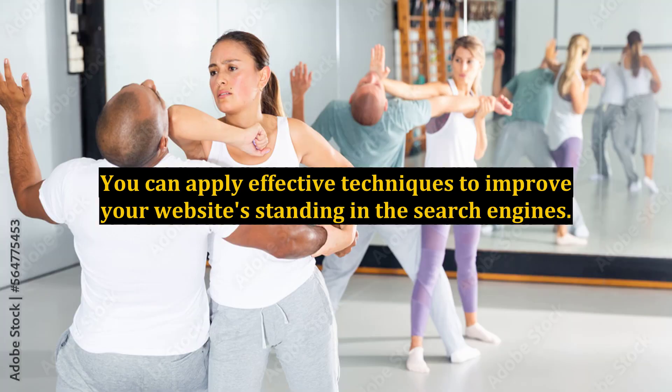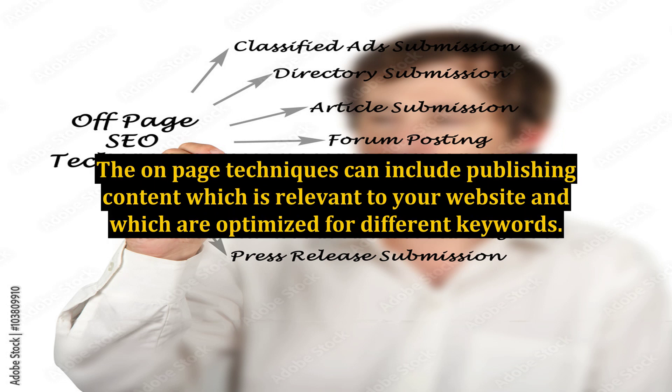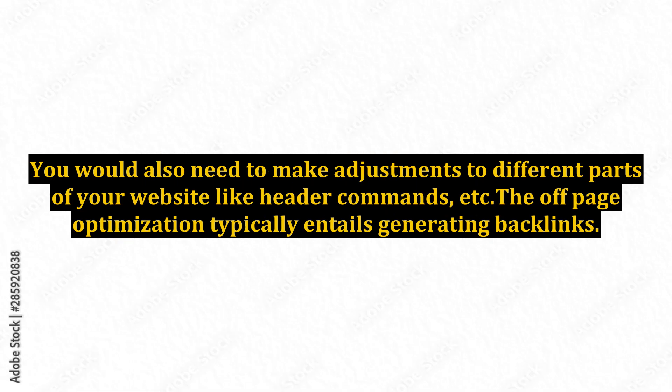SEO: you can apply effective techniques to improve your website's standing in the search engines. This typically entails doing both on-page and off-page techniques. The on-page techniques can include publishing content which is relevant to your website and which is optimized for different keywords. You would also need to make adjustments to different parts of your website like header commands, etc.